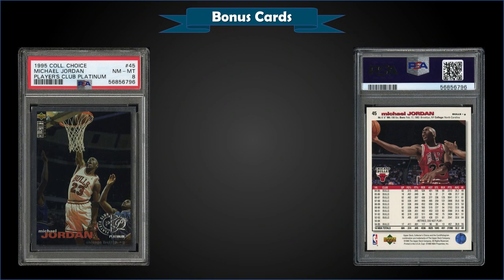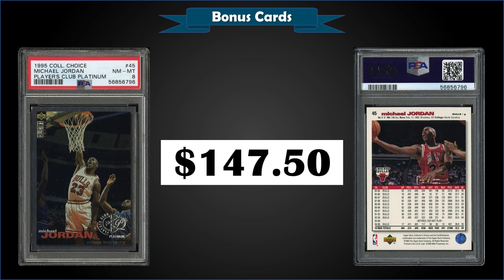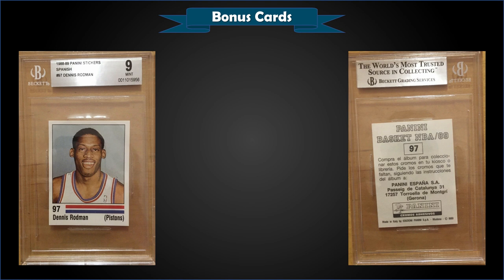From 1995 Upper Deck Collector's Choice, we have the Michael Jordan Players Club Platinum parallel, graded near mint to mint PSA 8. This card sold at auction for $147.50. Pop is only 29 in a PSA 8 slab, with 57 graded higher — the highest being only eight gem mint PSA 10s. A PSA 8 sold for $330 in February, so $147.50 was a pretty good buy, especially considering the low pops even down into PSA 8s. Mint PSA 9s sell for around $350 to $400. Players Club Platinum parallels were inserted in both series at a rate of 1 in 35 packs — pretty tough parallels.